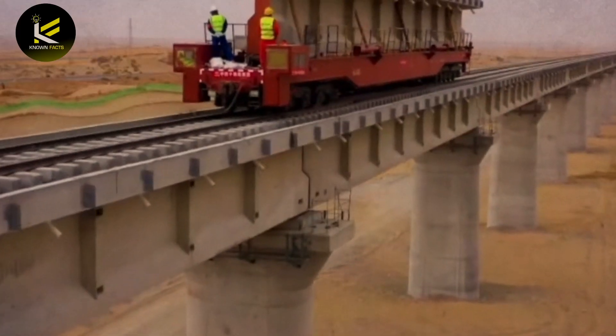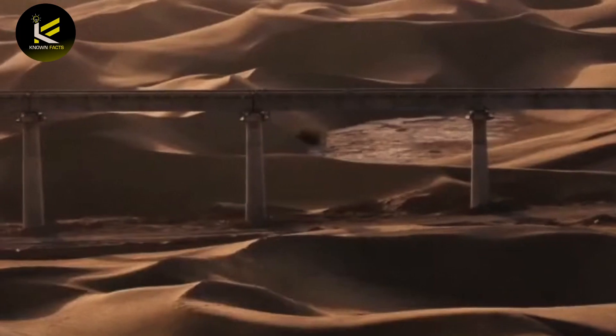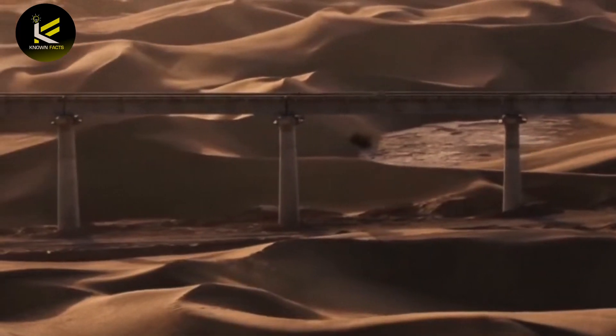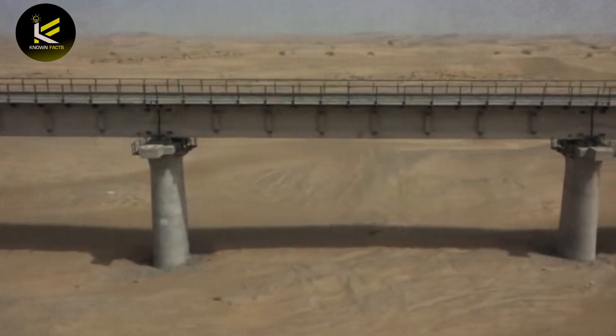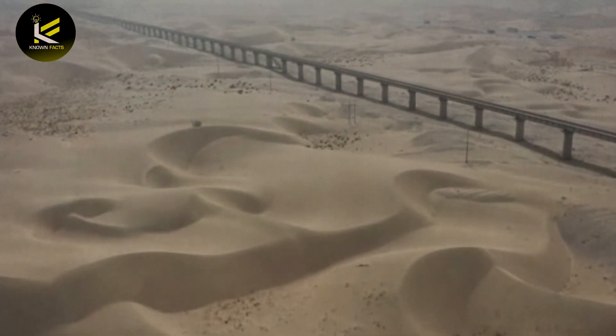One of the key techniques for building a railway in the desert is land preparation. Before laying the tracks, the land must be leveled, compacted, and stabilized to ensure a stable foundation. In the case of the New South Xinjiang Railway, engineers used a layer of gravel to improve the stability of the ground.